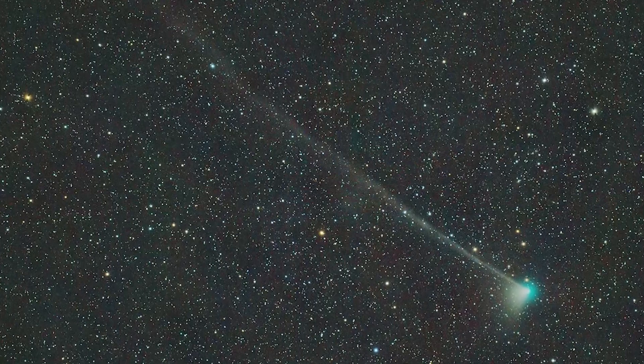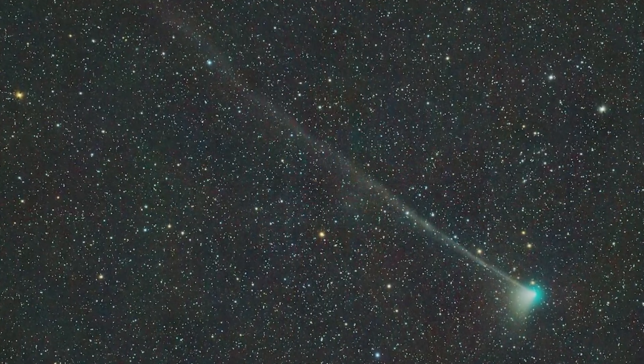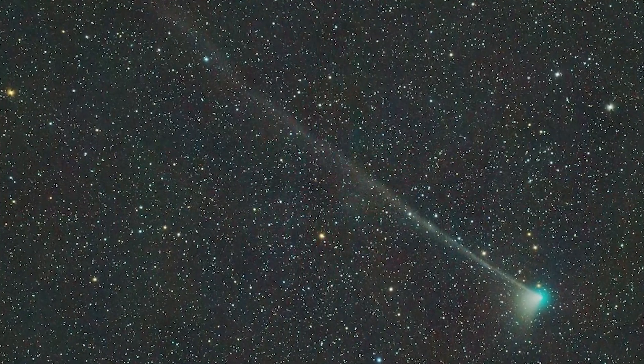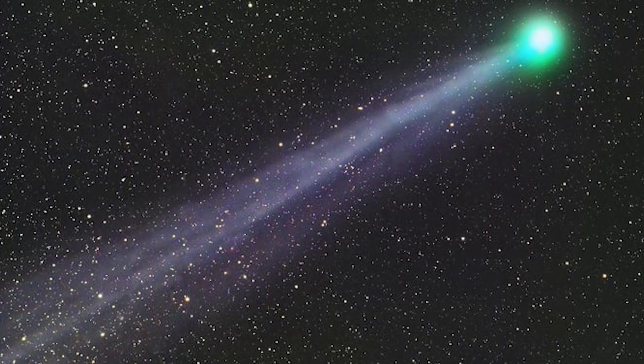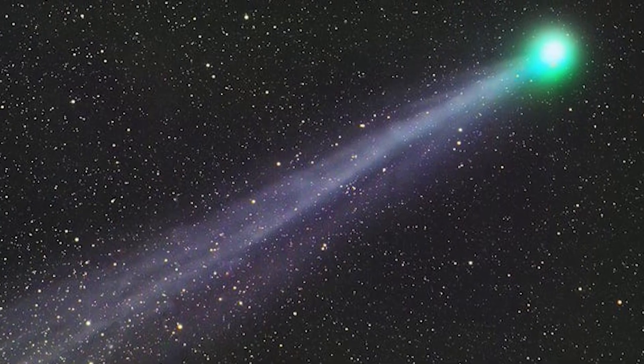As they studied the comet, they learned that the tail was breaking off due to the solar wind, a stream of charged particles that emanates from the sun. The comet's tail was being pulled and pushed by the solar wind, causing it to break apart.